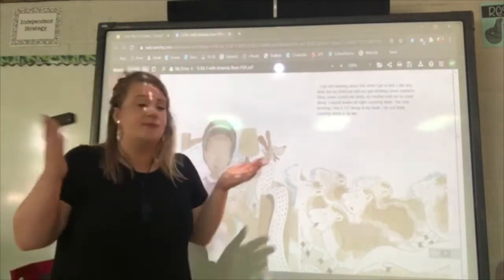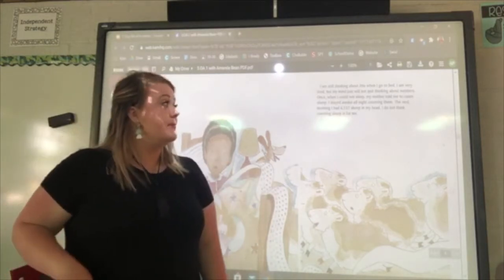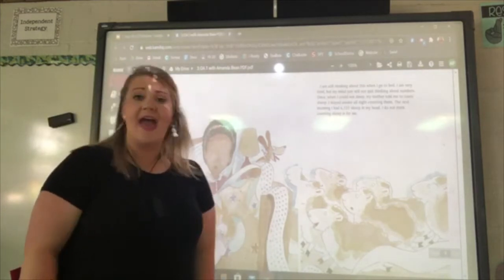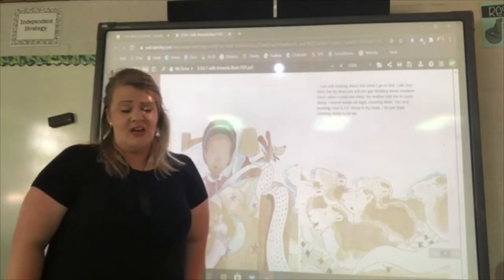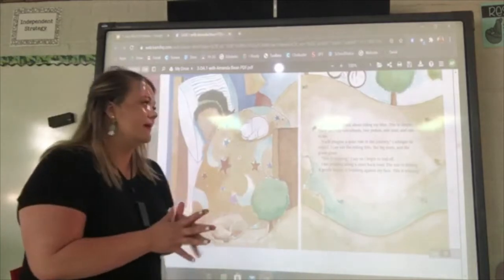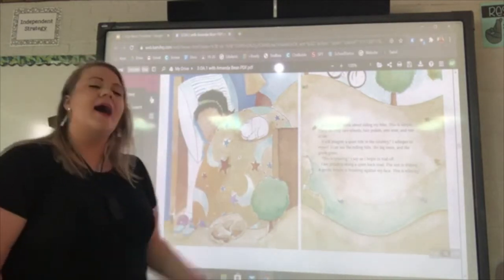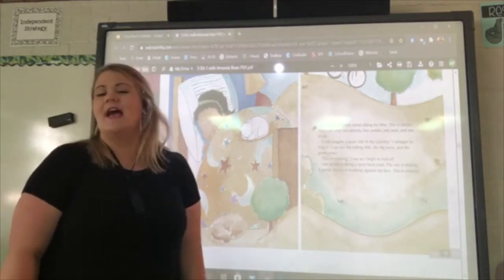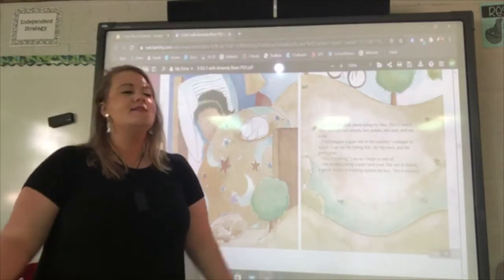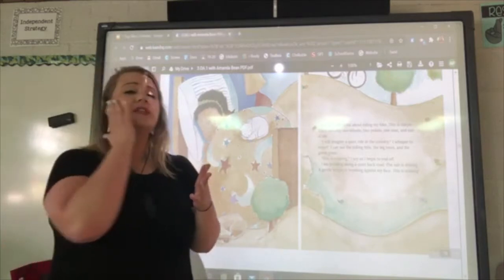I'm still thinking about all of this when I go to bed. My mind will just not stop thinking about numbers. Once when I could not sleep, my mother told me to count sheep — I stayed awake all night long counting them. The next morning I had six thousand seven hundred twenty-seven sheep in my head. Tonight I will think about riding my bike. I imagine a quiet ride in the country — the rolling hills, the big trees, and the green grass.